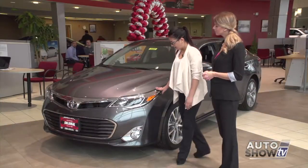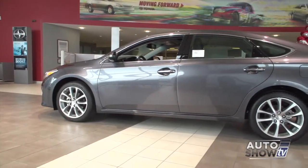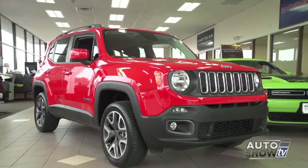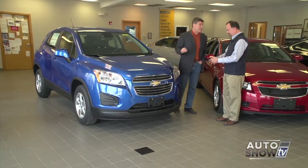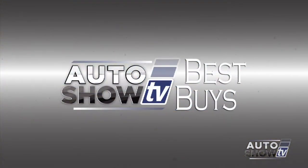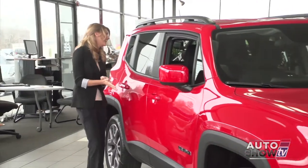Coming up next on Auto Show TV, we visit Colonial Toyota where we'll get an up-close look at the 2015 Avalon and all its style. We get our first look at the Renegade, Jeep's all-new SUV at Elmwood. Also one-on-one with Al Cerrone. There's a new SUV in the Chevy lineup and we'll check it out. Plus this week's Best Buys with some terrific April deals right now. All that and more, next on Auto Show TV.